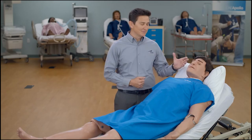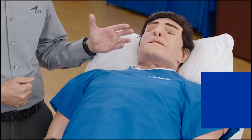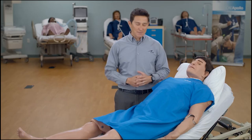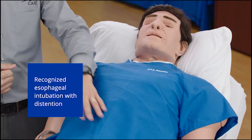Let's begin with the eyes. Apollo offers blinking and reactive pupils with multiple settings. Apollo's airway allows for bag valve mask ventilation and placement of various airway adjuncts. Apollo also offers right main stem intubation with detection and recognized esophageal intubation with abdominal distension.